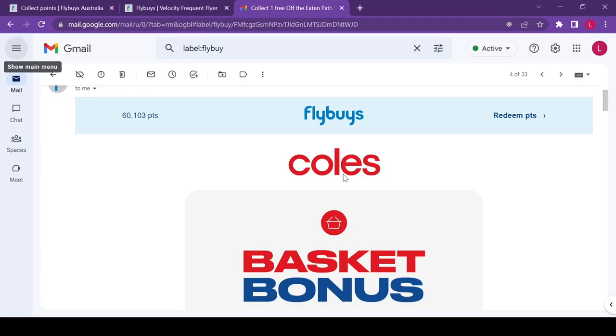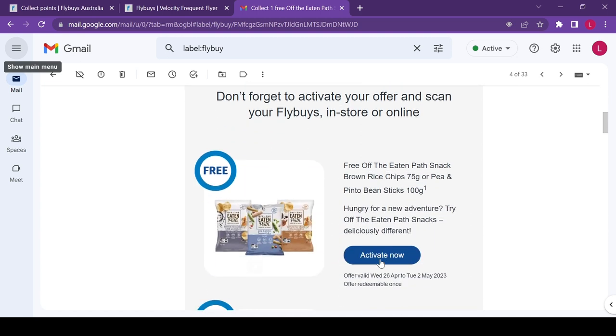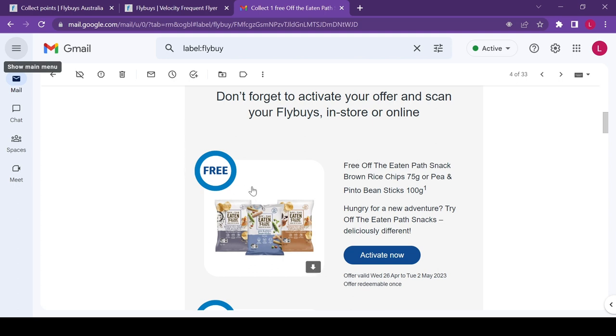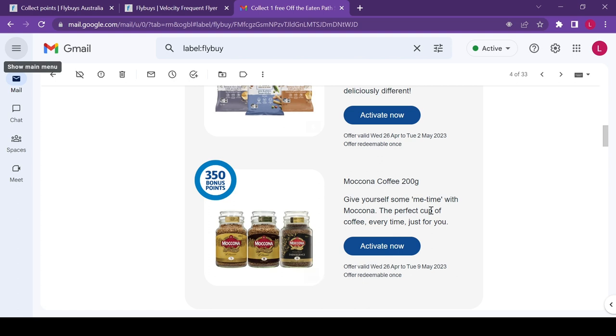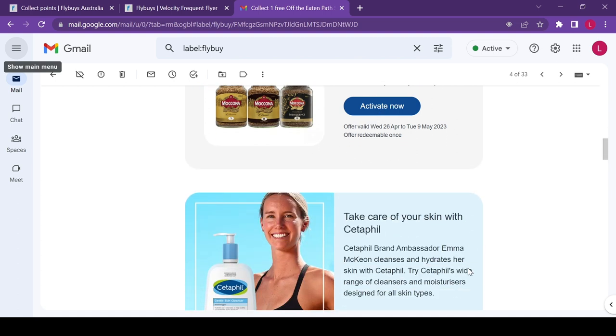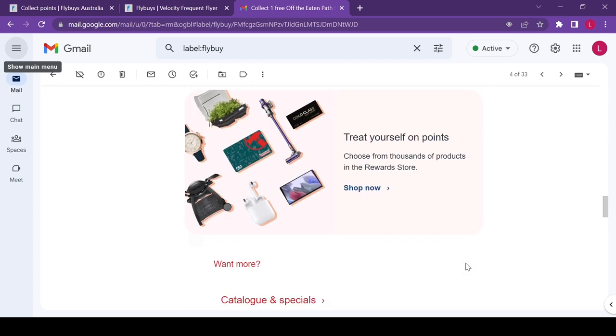From time to time Flybys will also offer you something for free, so always check your app or email. In the past I was offered some free snacks — as long as I activated it, I could redeem that before the 2nd of May. You could also get extra bonus points.